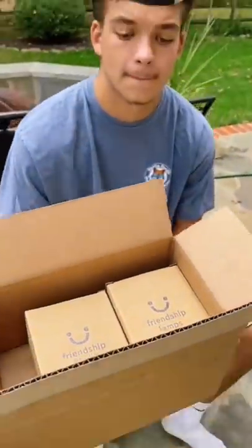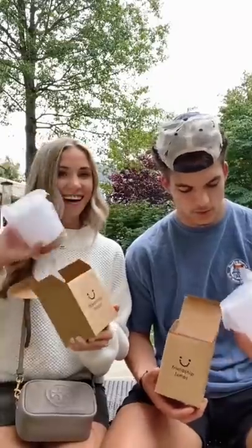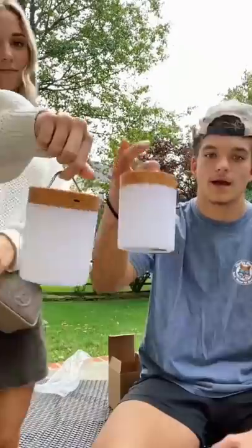Sean and I got these friendship lamps so when we aren't together we can send each other messages. We set them up and connected ours together.